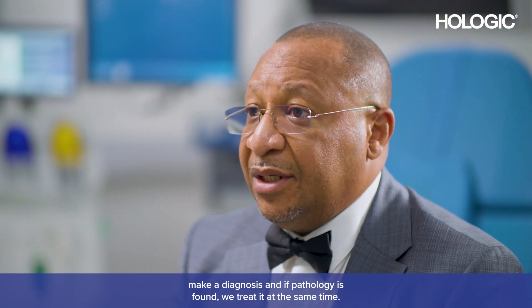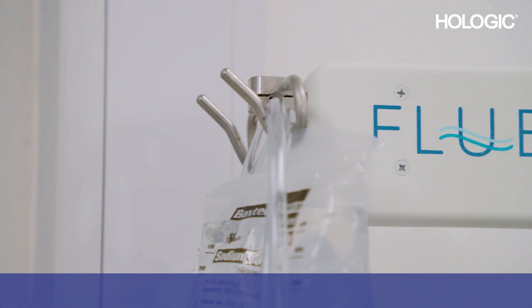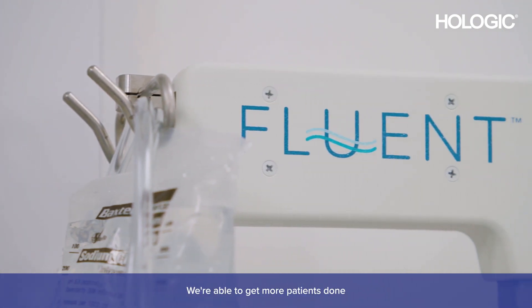The process is shorter because you see the patient, make a diagnosis, and if pathology is found, we treat it at the same time. We're able to get more patients done in a shorter time than we could previously.